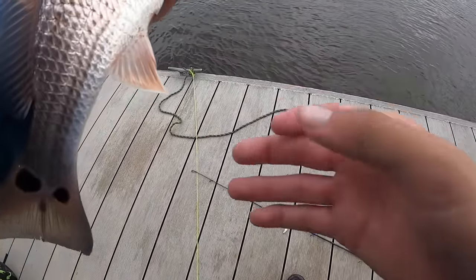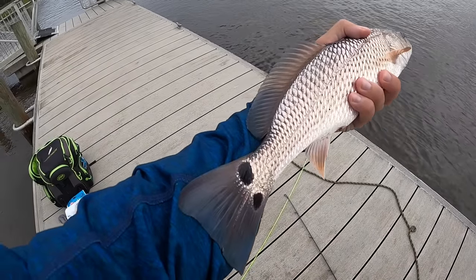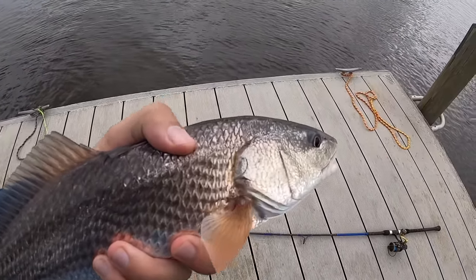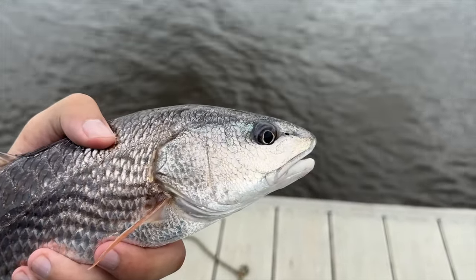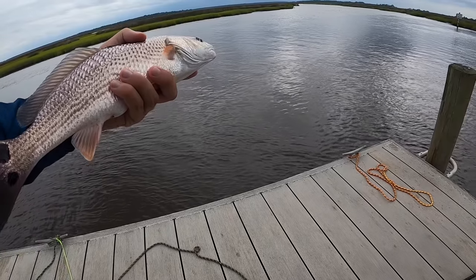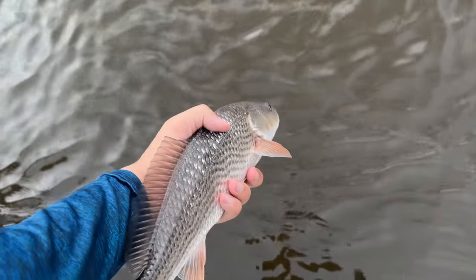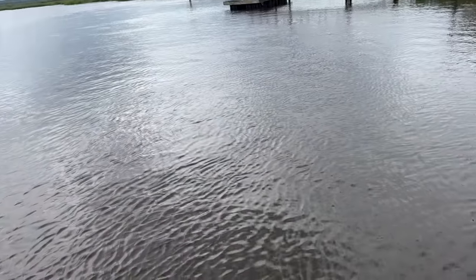I mean, you never know what you can catch out here. Look at that — that is a beauty too. Two spots on that side, three and one on that side. Oh my gosh, dude. I believe they have to be like 18 inches — this dude's close, but I don't think he is quite there. Get a good release on him. Thank you, buddy. Oh, that is so cool man — it was right out front of here.